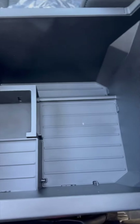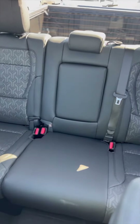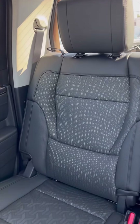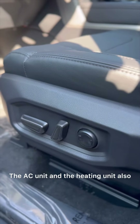Or you can pull the whole thing up for a lot more storage room. Let's take a look at the second row — full-blown leg space for full-blown adults. You'll also notice perforated holes back here as well, with the AC unit and heating unit helping out the back side too.